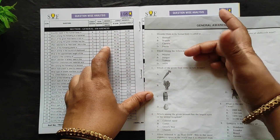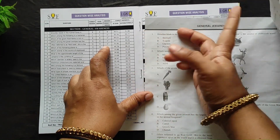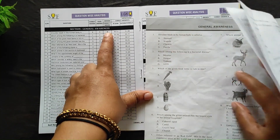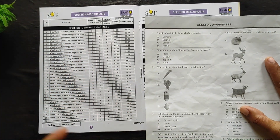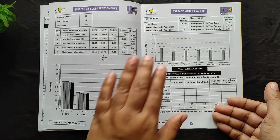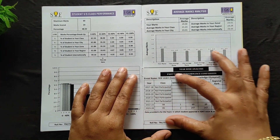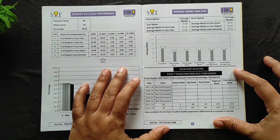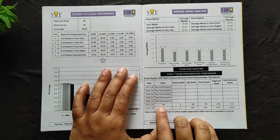My son was never bothered to check the questions and answers, but if you want to improve your Olympiad skills you definitely have to go through each question and understand where you went wrong. The next page consists of student class performance and average mark analysis. I'm more interested in the year-wise analysis at the bottom, because IGKO has been conducted for the past seven years.